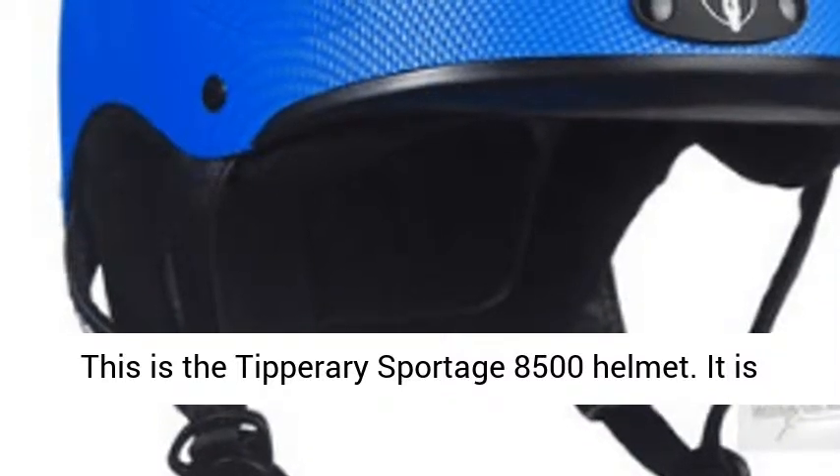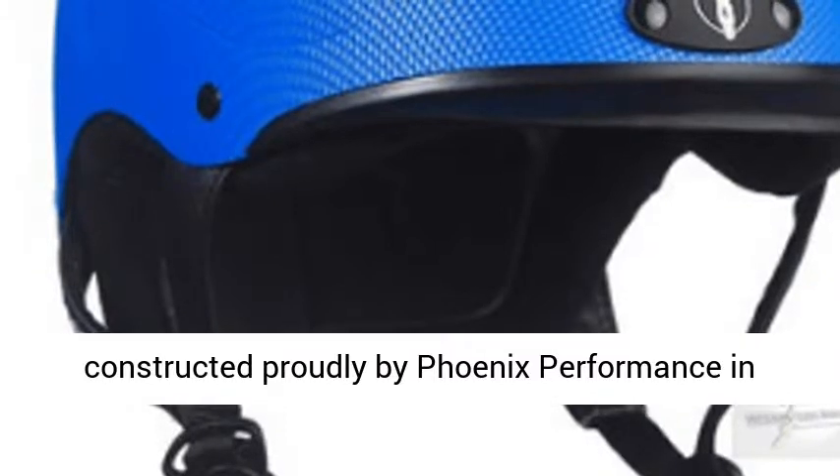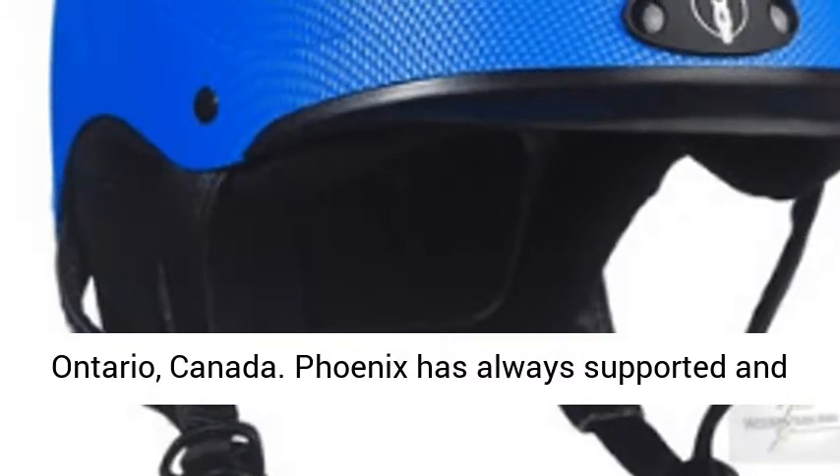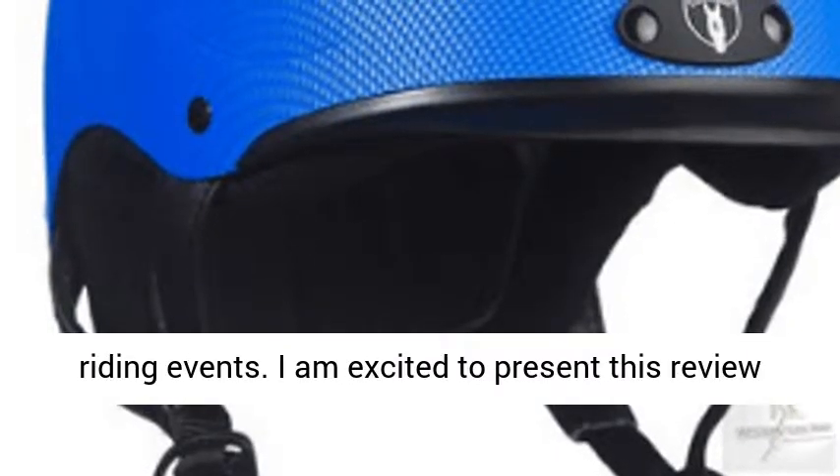This is the Tipperary Sportage 8500 helmet. It is constructed proudly by Phoenix Performance in Ontario, Canada. Phoenix has always supported and still actively supports youth programs at horse riding events.